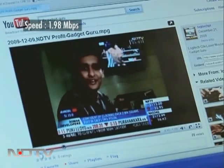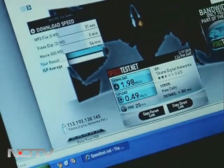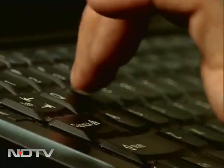While multitasking — surfing the web and watching YouTube videos — speeds reached up to 1.98 Mbps, comparable to a decent Wi-Fi connection available in India. The next test location is the NDTV conference room, which is directly beneath the pole where the wireless connection is installed.